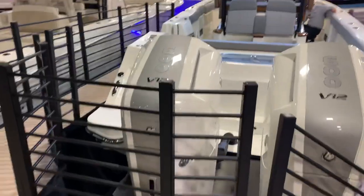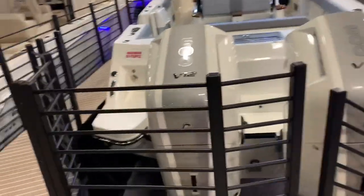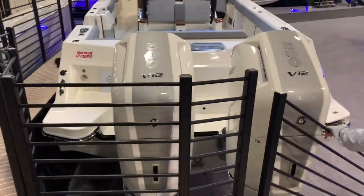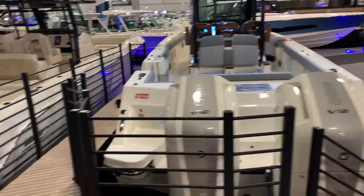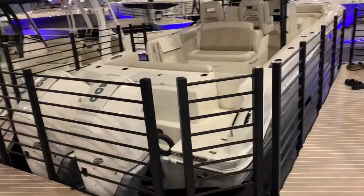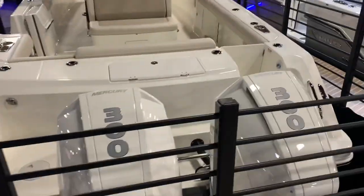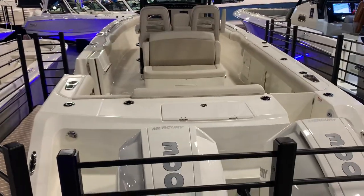So the first thing you'll notice is this boat was designed around the V12-600 Mercs. It fills up that transom nicely. And again, for perspective, next to it here we've got the tried and true 330.